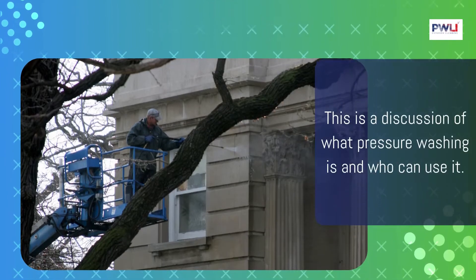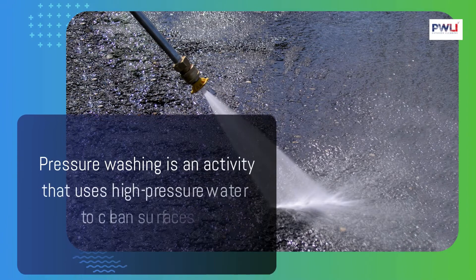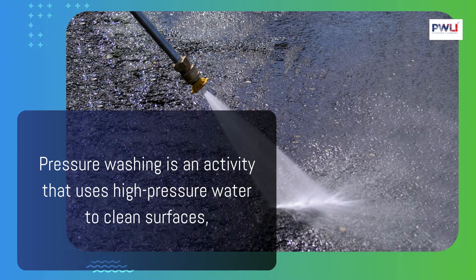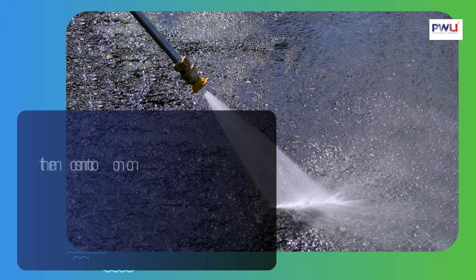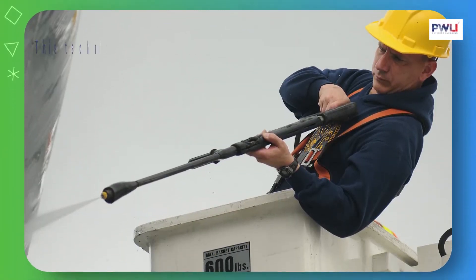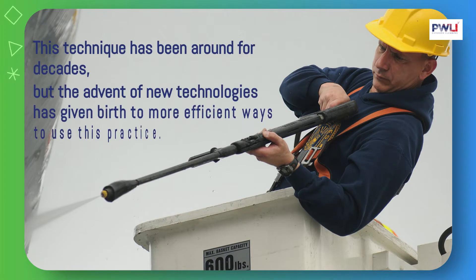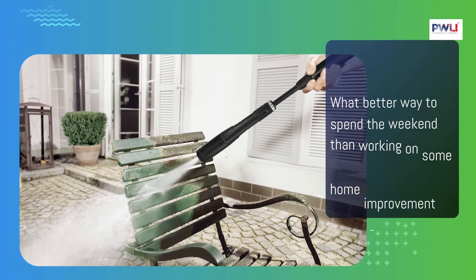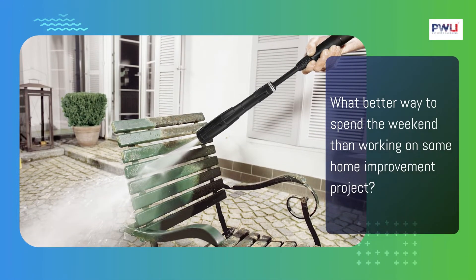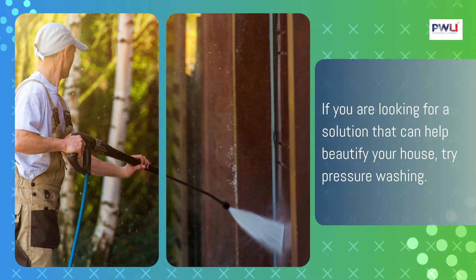Pressure washing is an activity that uses high-pressure water to clean surfaces — most commonly those that have been neglected or have long-standing dirt on them. This technique has been around for decades, but the advent of new technologies has given birth to more efficient ways to use this practice. If you are looking for a solution that can help beautify your house, try pressure washing.